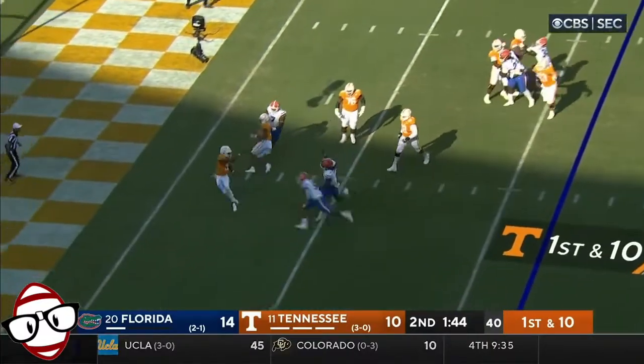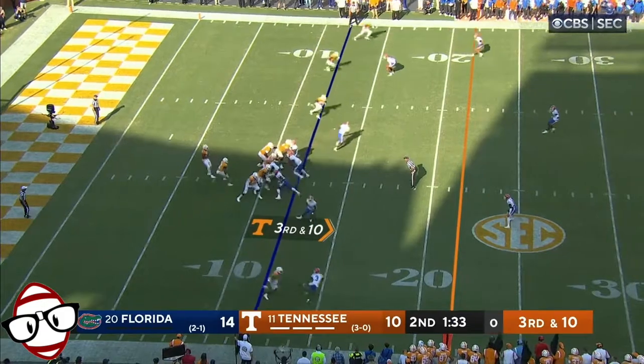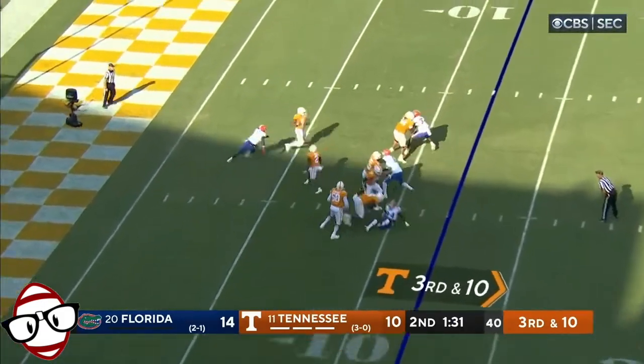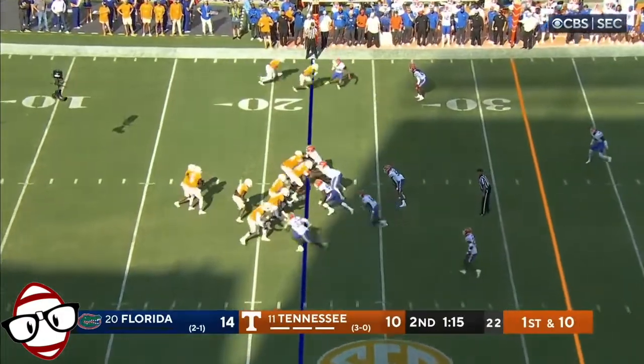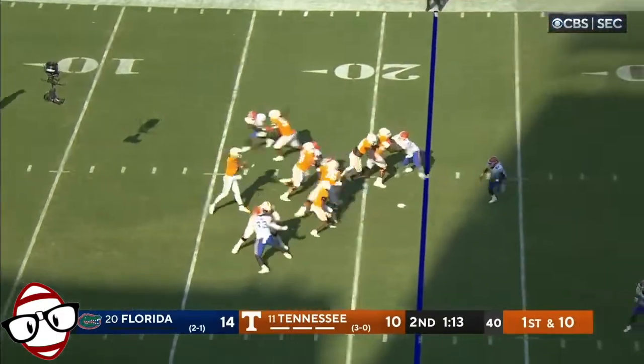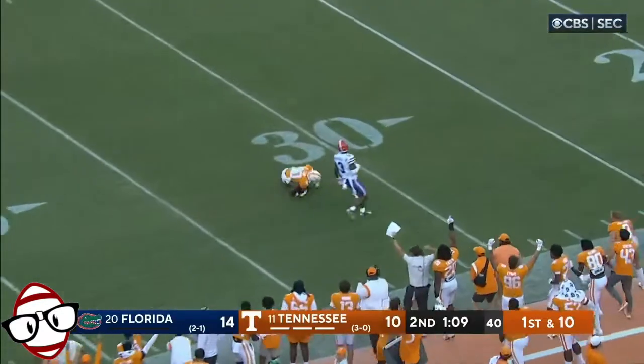Hooker — whatever the upper extremity problem is, he just has to go. Florida thinking about bringing some pressure and they do, straight up the middle. Hooker completes it — first down. Shoulder — yeah. Now he's going to go deep. Got a man out there. Oh, what a catch!